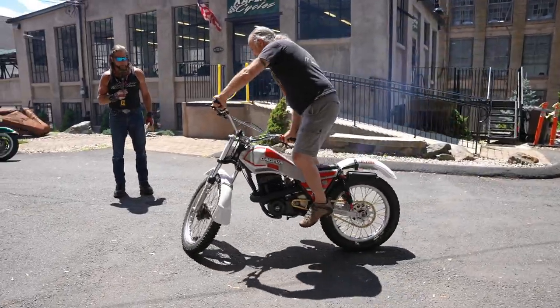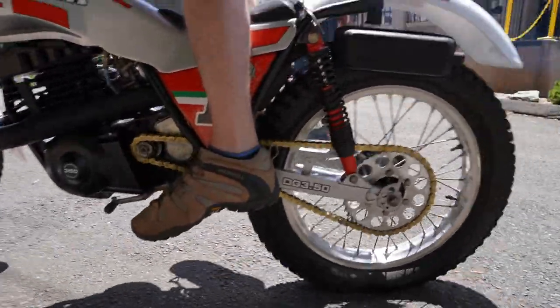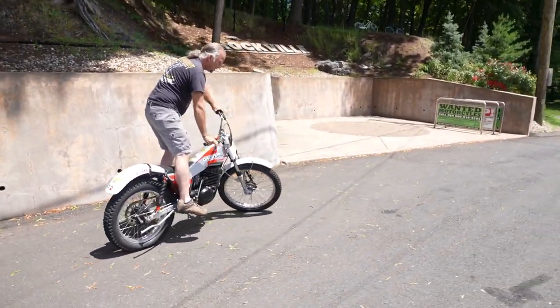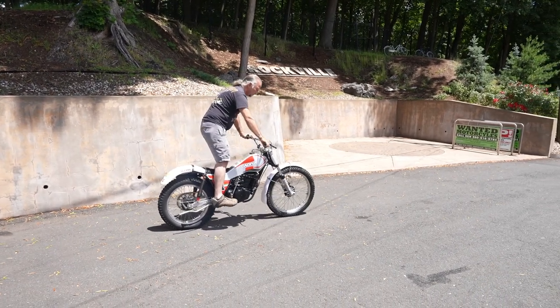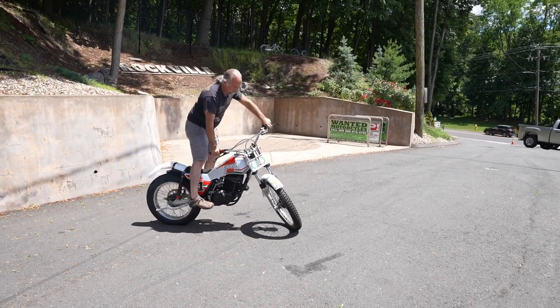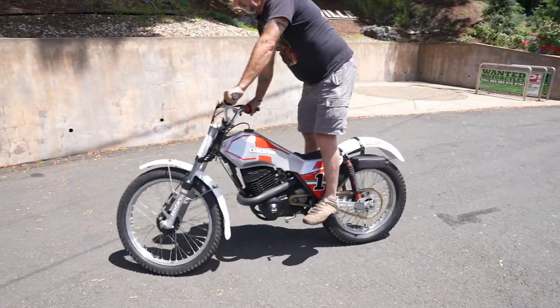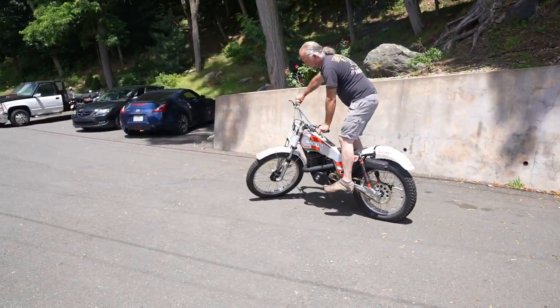So this thing is absolutely beautiful. They made about a hundred of them and I don't know how many survived. This one came from a collector out of Atlanta, Georgia. We bought the bike in, stripped it right down to the frame, and went right through it. It has a brand new front fender, front number plate, and rear fender. The gas tank was sanded down and repainted. The graphics are absolutely stunning on this bike.